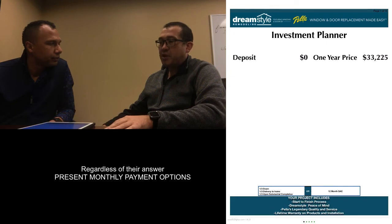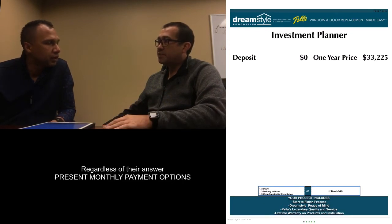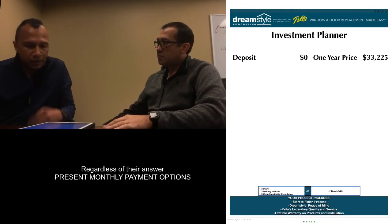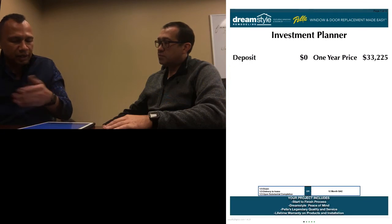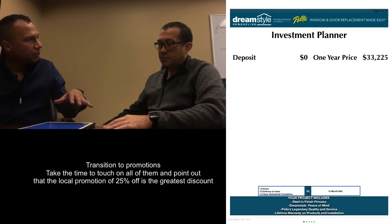A payment would probably make the most sense for me. Okay, a payment is probably the way you'd want to go. This is that price we had promised to give you. Let me go ahead and show you the other promotions available and see what kind of help that can give us.